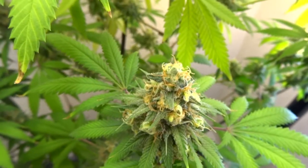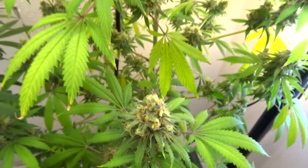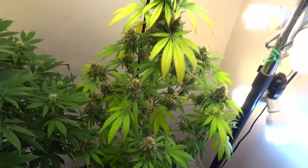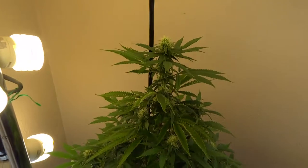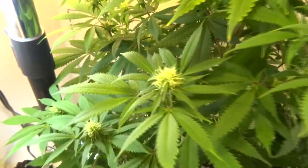February 3rd, 2019. 8 weeks for 9B, 2 weeks for 9C. Did some lollipopping, been removing yellowing leaves and dying leaves.